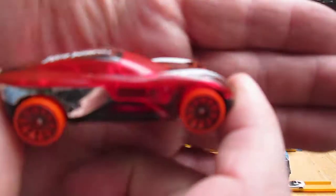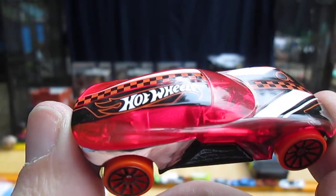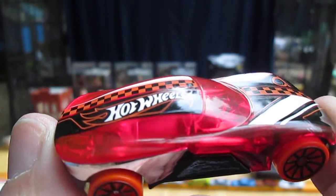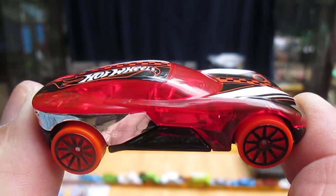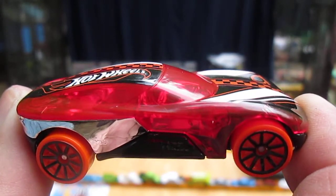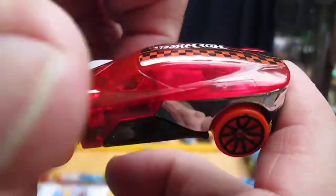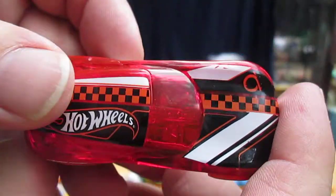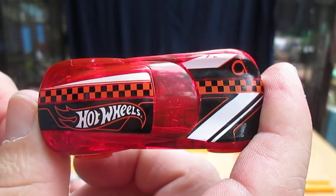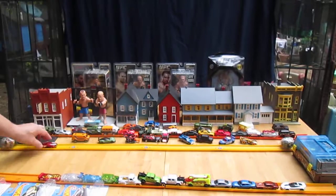Thank you everybody that tuned in and checked it out. We just opened up a Forward Force from 2020 Hot Wheels. Thanks for checking it out, and as always, please subscribe. Also, please watch the whole video — even if they stink, let it play. T10 out.